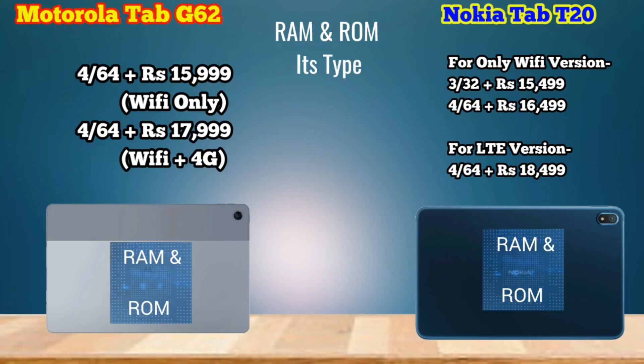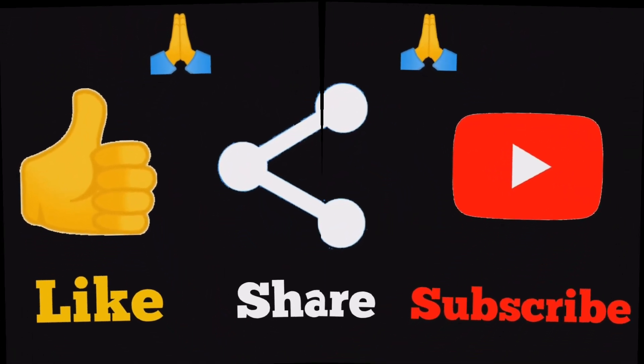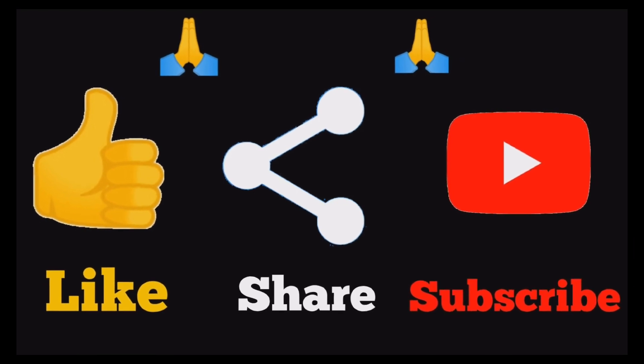I hope you found this video helpful. If you liked this video, please subscribe to our channel.